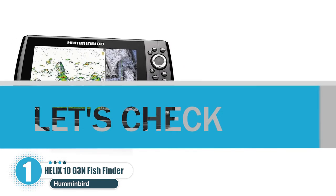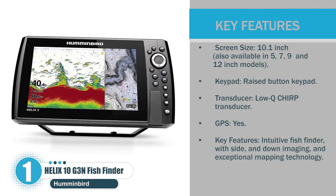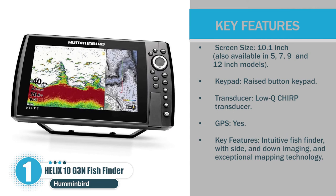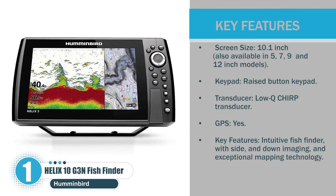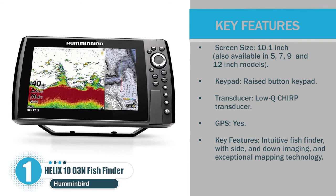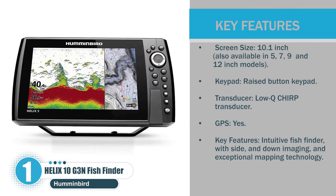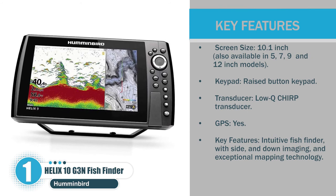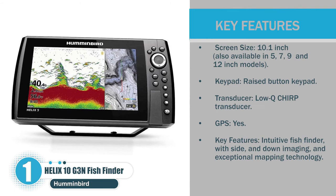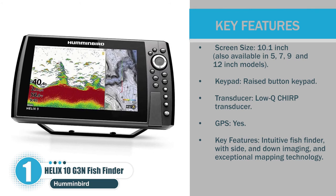Let's check the pros. Screen size: 10.1 inches, also available in 5, 7, 9, and 12-inch models. Keypad: raised button keypad. Transducer: Low-Q CHIRP transducer. GPS: yes. Key features: intuitive fish finder with side and down imaging and exceptional mapping technology.